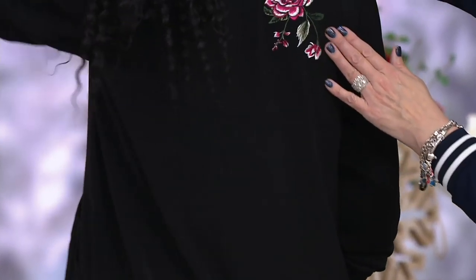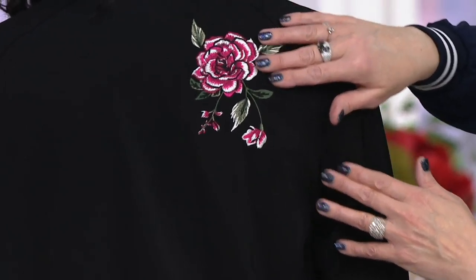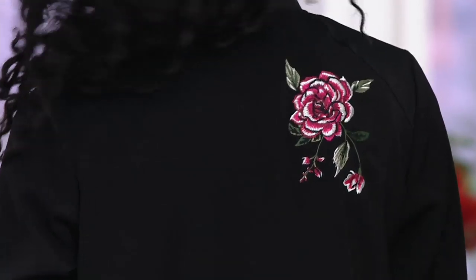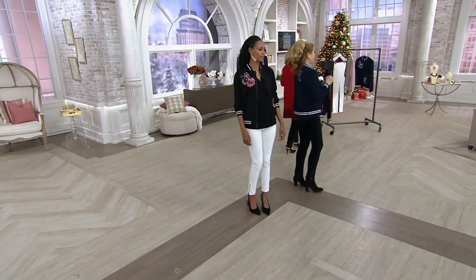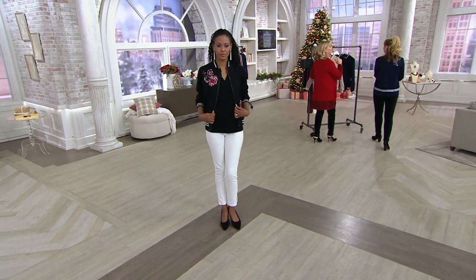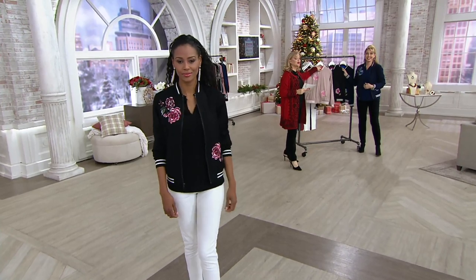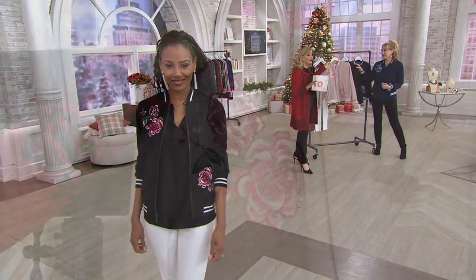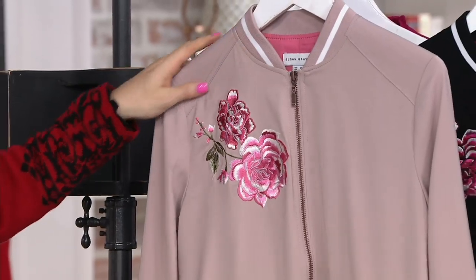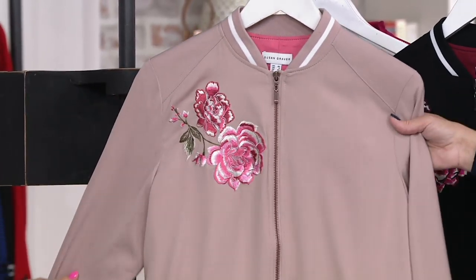Look at the surprise on the back — I just love this detail. You will not see a piece like this anywhere else because Susan is exclusive to QVC. This is also a great gift — a beautiful bomber jacket under the tree. And if you are gift shopping, we have that no-hassle gift return policy through the end of January of next year.